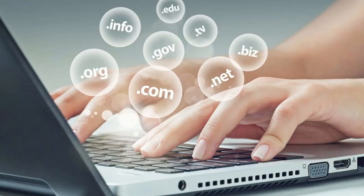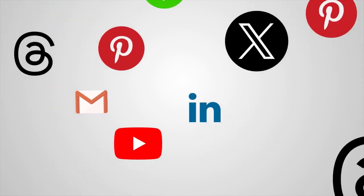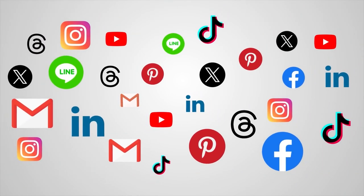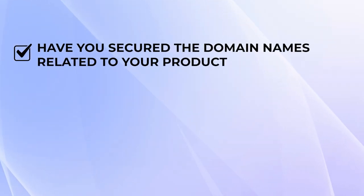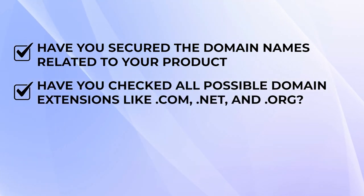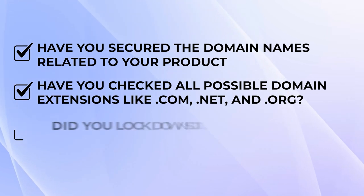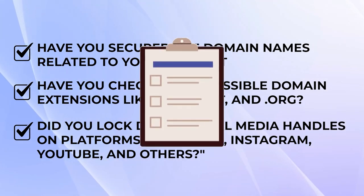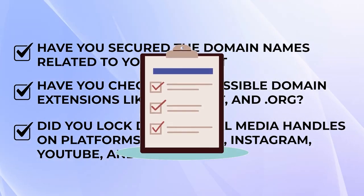Before you even think about filing a trademark, make sure your desired domain name and social media handles are available. This might seem simple, but it's one of the most important steps in securing your brand online. Here's your pre-filing checklist: Have you secured the domain name related to your product? Have you checked all possible domain extensions like .com, .net, and .org? Did you lock down social media handles on platforms like TikTok, Instagram, YouTube, and others? Once you're sure no one else is using the name you selected, it's time to move on to the next step.